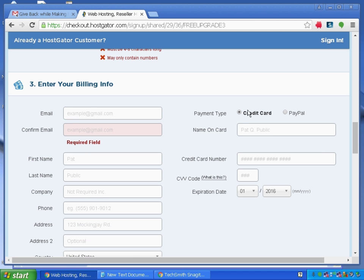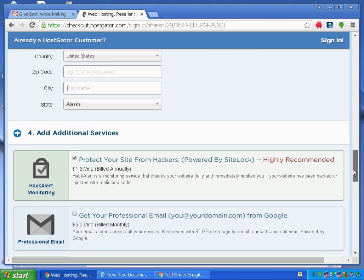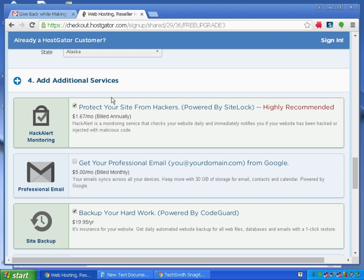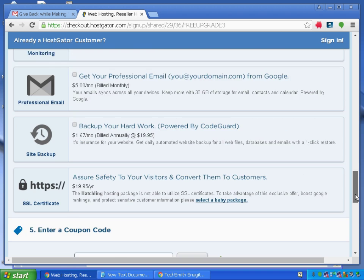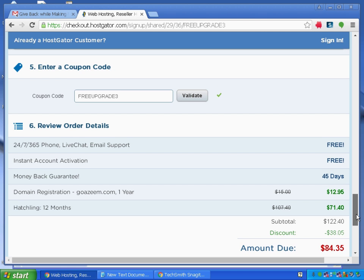For payment, you can use a credit card or PayPal. Scrolling down to additional services — you don't need any of these, so untick them, and also untick the backup option. You'll see the cost comes up to $84.35, which includes domain registration for goazwem.com at $12 for one year.